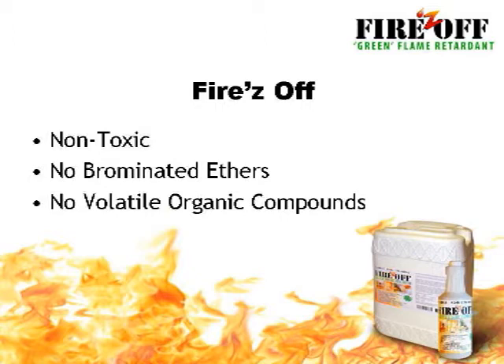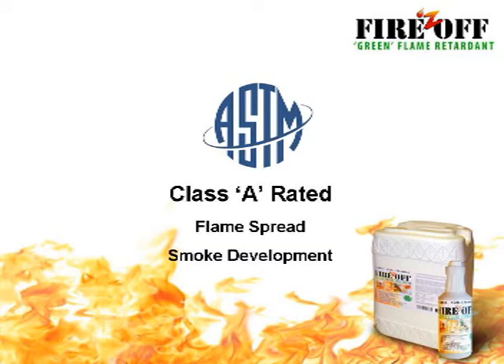But Fires Off contains no brominated ethers and no volatile organic compounds. It's completely biodegradable, non-toxic, and plant-based. It even helps to deter mold growth and insect damage. The formula for Fires Off has been tested to ASTM E84 standards, and has a Class A rating for surface-burning characteristics of building materials — the highest rating available.